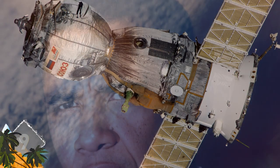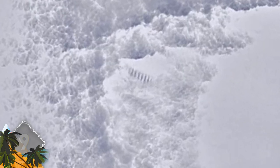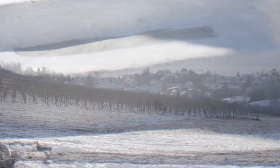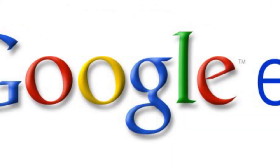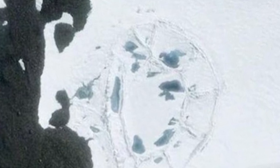Yet another strange structure spotted on Google Earth has baffled the internet and produced some colorful theories. A satellite image of the Antarctic depicts what appears to be a series of ridges with a formation similar to that of stairs. Some have speculated the odd formation is the result of a weight bearing down and pressing the saw-toothed pattern into the snow — perhaps caused by a UFO. Other formations spotted in images of Antarctica from Google Earth include dome-shaped structures thought to have been built by an ancient civilization.